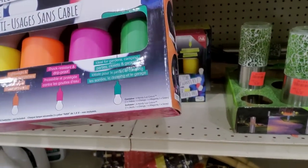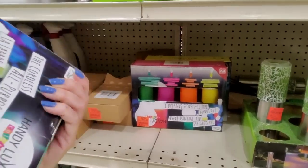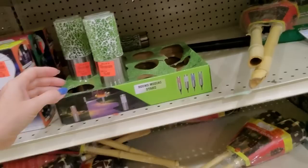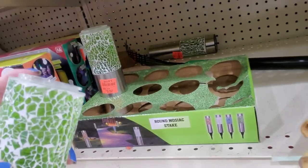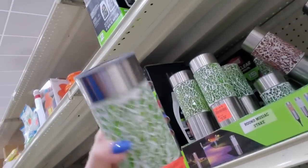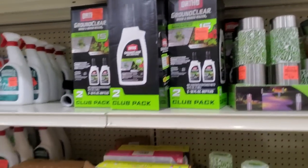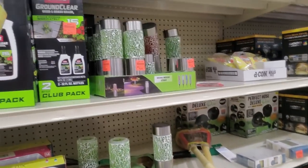The cordless all-purpose lamp — how festive! Little colorful bulbs, that's adorable — $9.99. Oh, aren't these pretty round mosaic stakes? There's supposed to be a top on it but it's gone. These are $3.99 each. Tiki Torches — bamboo torches — you can get two of them for $3.99, 24 inches tall.